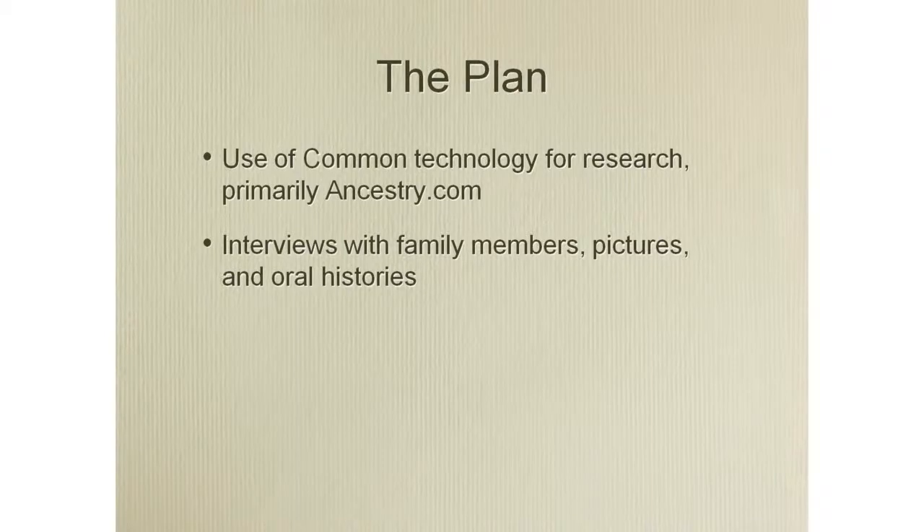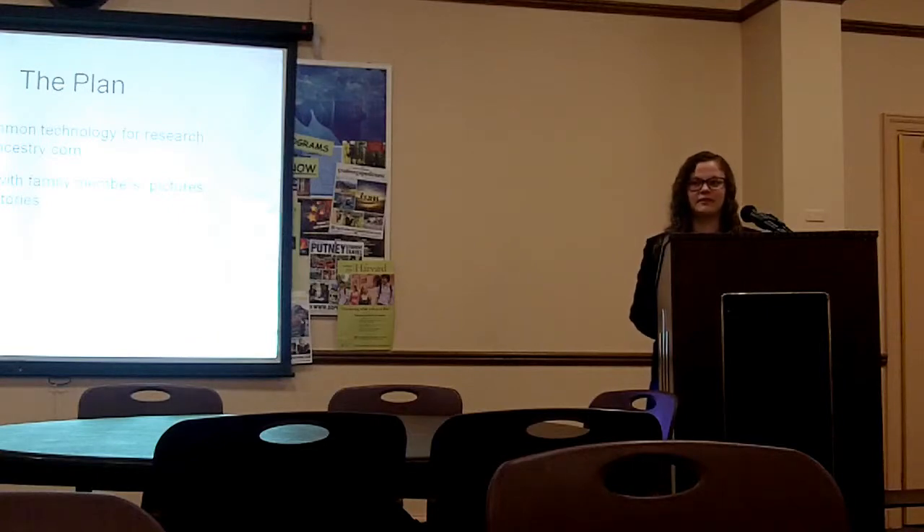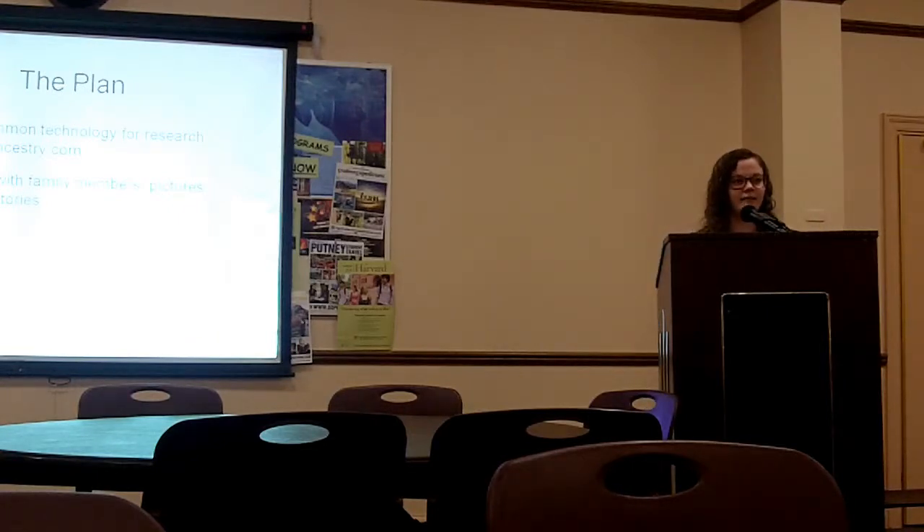My plan involved a big bulletin board right there — I would use Ancestry.com and stories from my family, pictures, and everything to try and piece together my family history, and along the way document how a normal person would go about doing that.